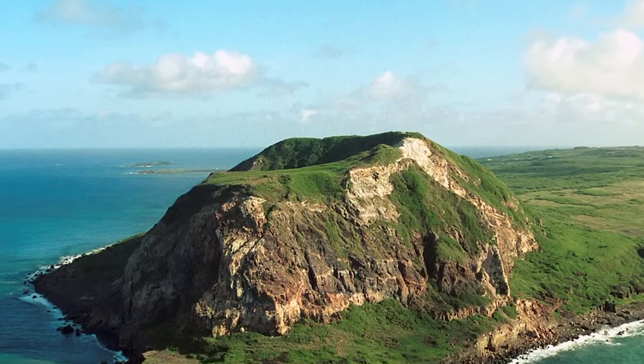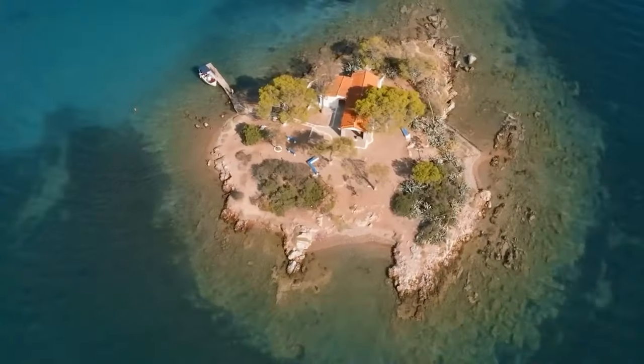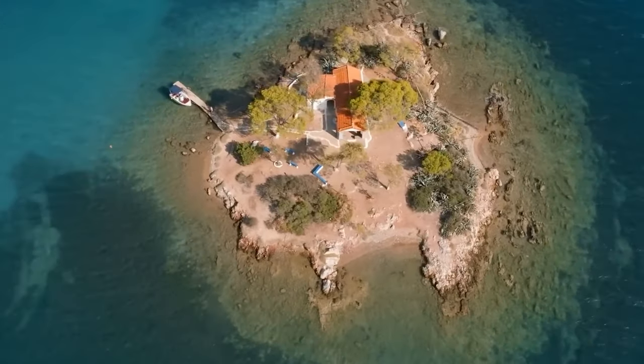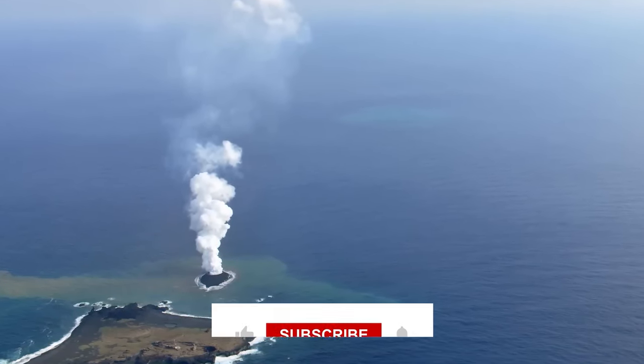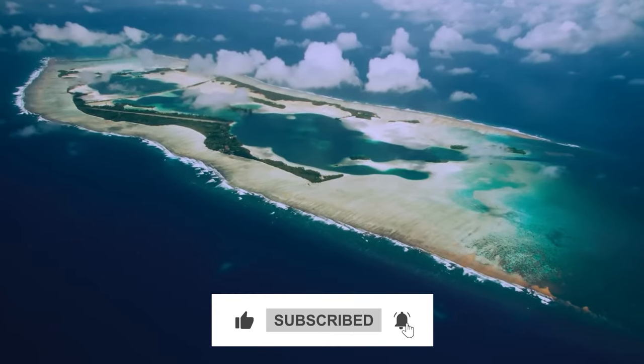Each island's story contributes to our understanding of the ever-changing nature of our planet's landscapes, reminding us of the wonders awaiting discovery in the depths of the ocean and the heart of volcanic activity. So, which of these mysterious islands captured your attention the most? Let me know in the comments below, and while you're at it, check out some other cool stuff on the screen. Catch you later!